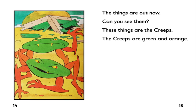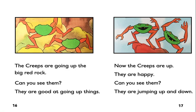Can you see them? These things are the creeps. The creeps are green and orange. The creeps are going up the big red rock. Can you see them? They are good at going up things.